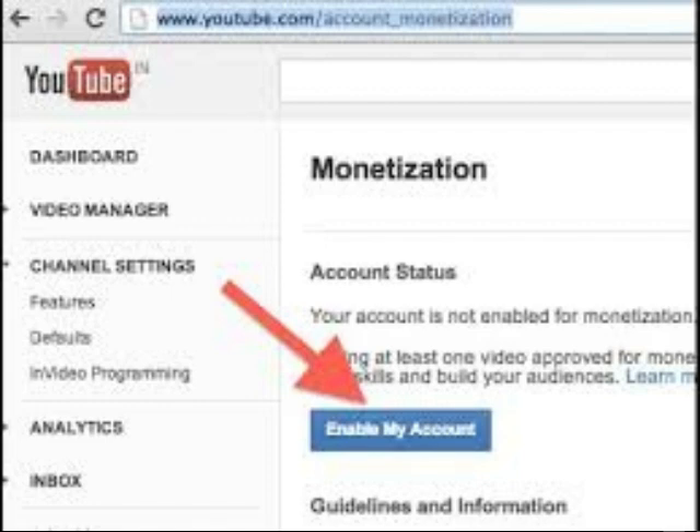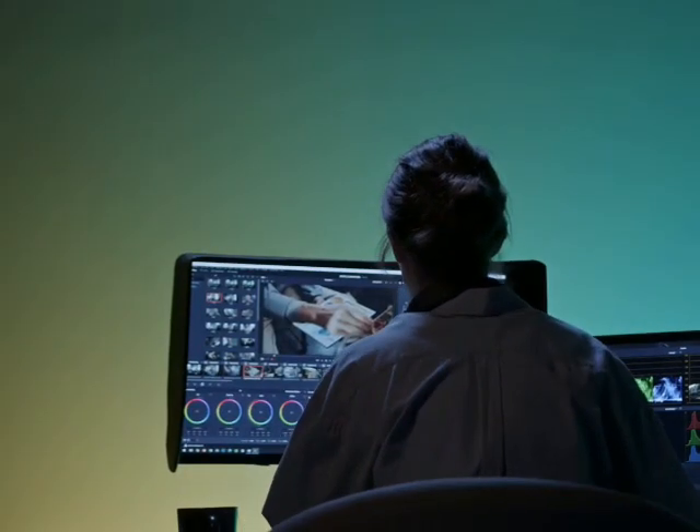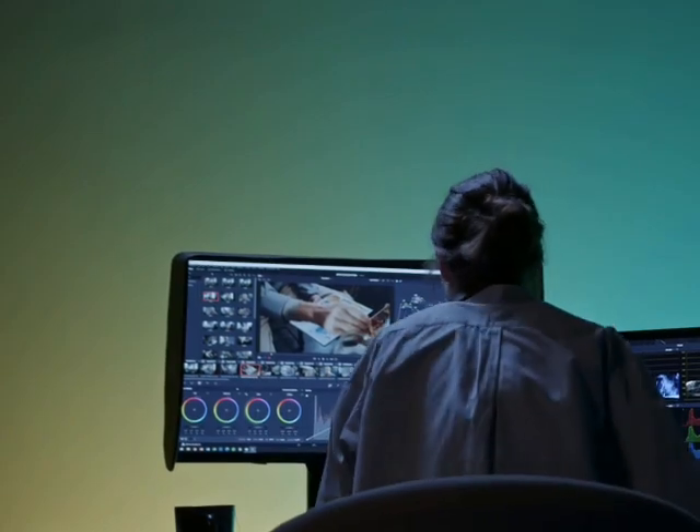Now let's talk about enabling monetization on your videos — time to turn on the money machine. You've been accepted into the YouTube Partner Program and you've linked your AdSense account. Now it's time to unleash the money-making potential of your videos. Go back to your YouTube Studio and click on the content tab in that left-hand menu.